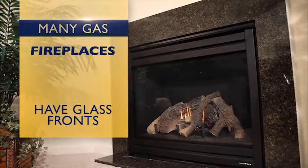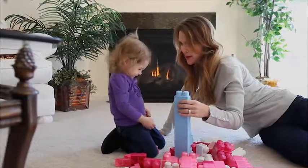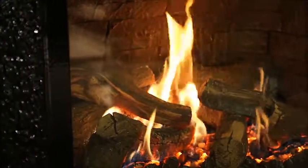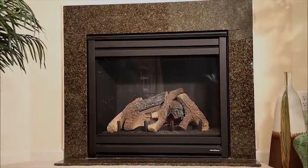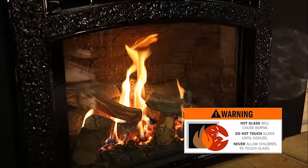Today, many gas fireplaces, inserts or stoves have glass fronts and are a great asset to any home. We want you and your family to safely enjoy your gas fireplace. Remember that the glass and surrounding frame become extremely hot during operation and can remain hot for quite some time after use. Accidental contact with the hot glass can cause serious burns.